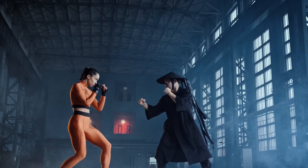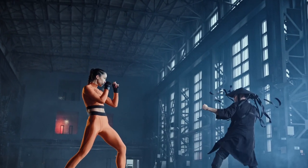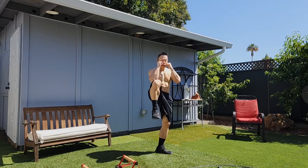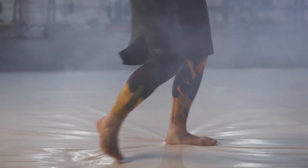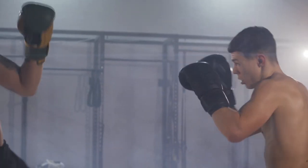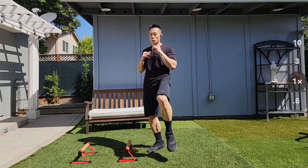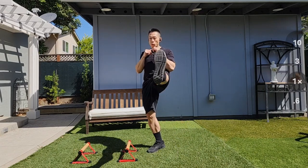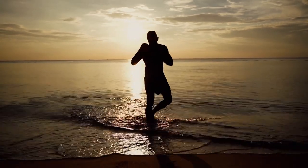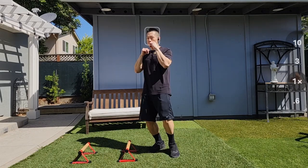When executed with proper technique and speed, front kicks can generate significant power, making them a formidable striking technique in combat situations. Front kicks require good balance and coordination, as they involve lifting one leg while maintaining stability on the other, and practicing them improves overall balance and stability. Performing front kicks also engages the core muscles — including the abdominals and obliques — to stabilize the body and generate power, and they require flexibility in the hip flexors and hamstrings to achieve full extension.